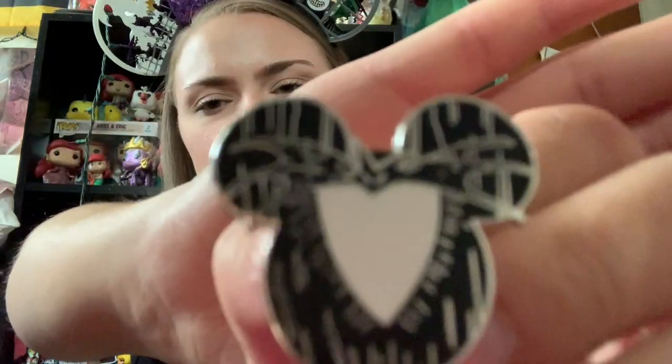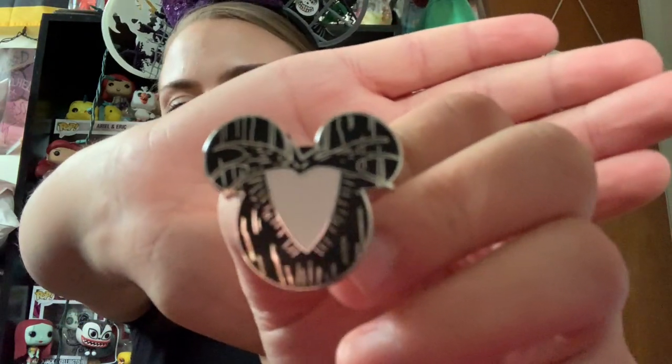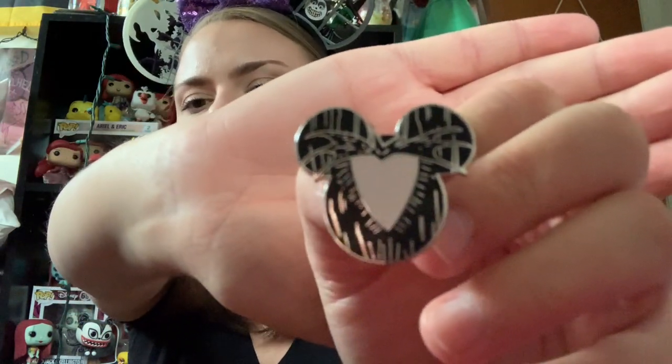This one came out of a mystery bag — it's all the little Mickey silhouettes with all the different characters kind of filled in. So this one was the Jack Skellington one. And obviously, as I mentioned before, I collect Nightmare Before Christmas, so this one definitely went into the keep pile.